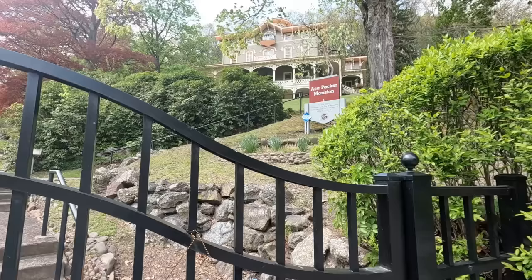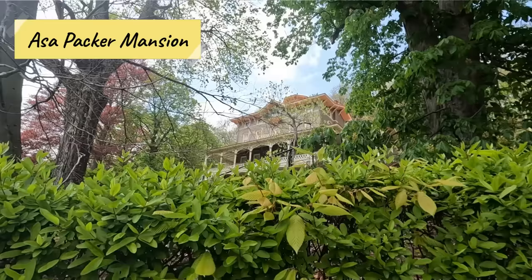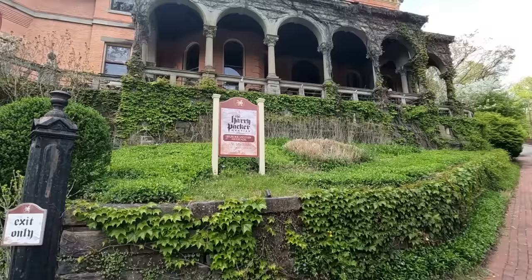Two things you have to see when you're here are the Asa Packer Mansion and the Harry Packer Mansion. The Harry Packer Mansion is actually an inn, so you can stay there. The Asa Packer Mansion, directly behind me, has tours. During my visit in April it's only open on weekends, but after Memorial Day there are daily tours. Definitely check that out when you're here.